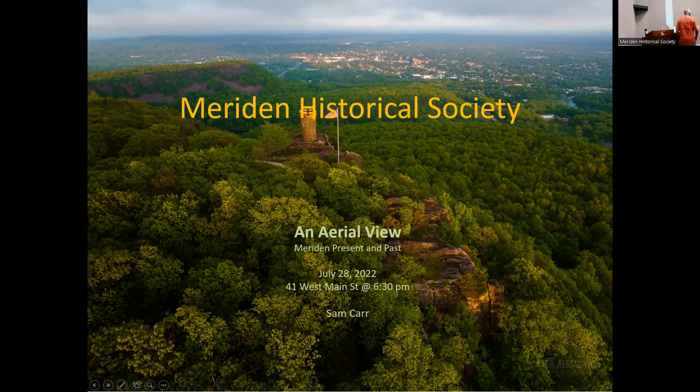He is a member of the historical society, the owner of Aerial View Photography, an FAA-certified United States pilot, and a long-time resident of Meriden.